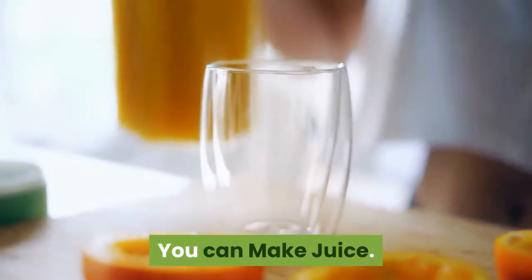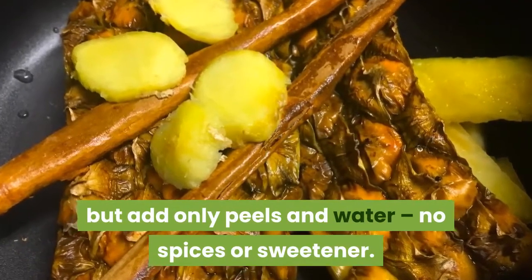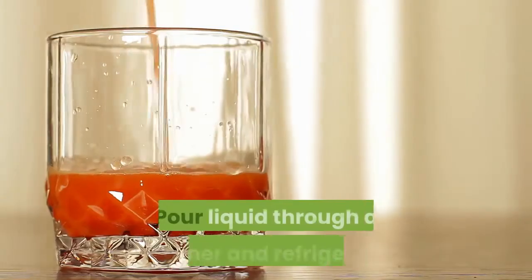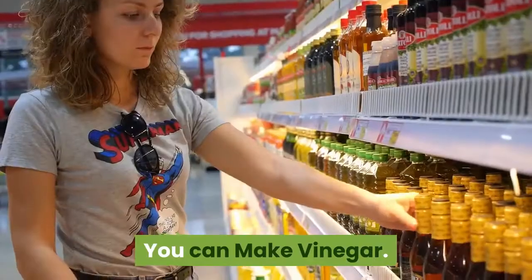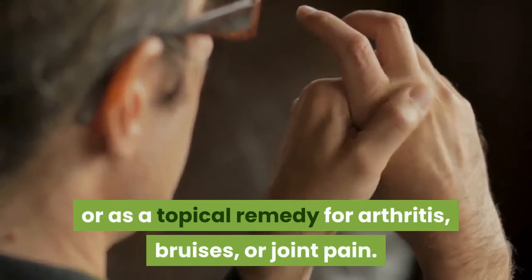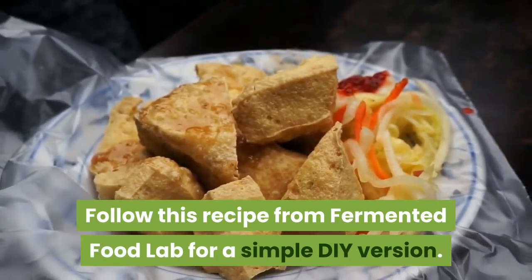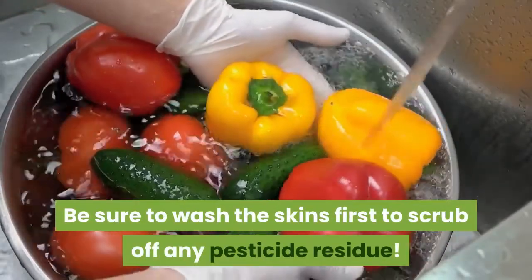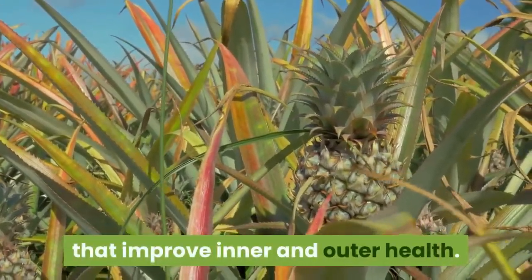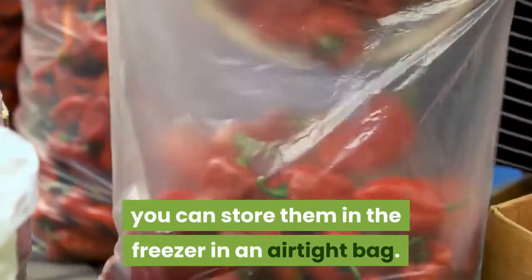You can make juice. Follow the instructions for making tea but add only peels and water, no spices or sweetener. Allow the mixture to cool down and then place some in the blender and blend it up. Pour liquid through a strainer and refrigerate. You can also make vinegar. Pineapple vinegar can be used as food or as a topical remedy for arthritis, bruises, or joint pain. Be sure to wash the skins first to scrub off any pesticide residue. Pineapple peel contains properties that improve inner and outer health. If you don't use the skins right away, you can store them in the freezer in an airtight bag.